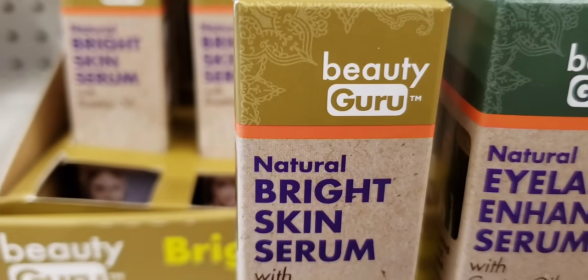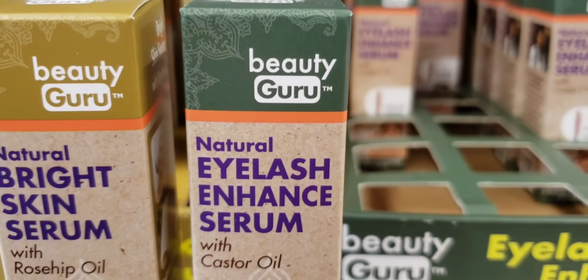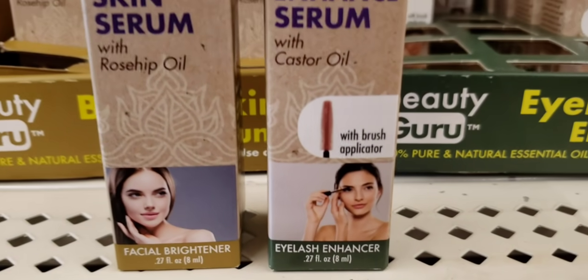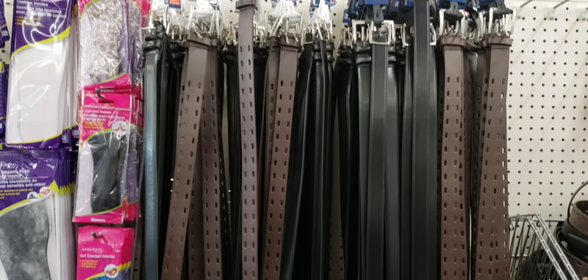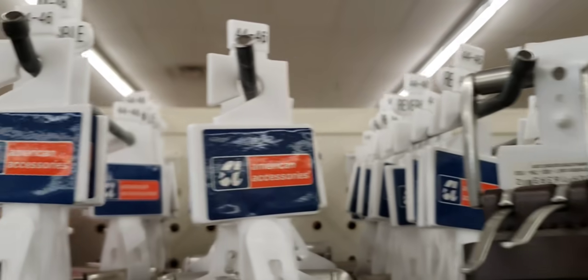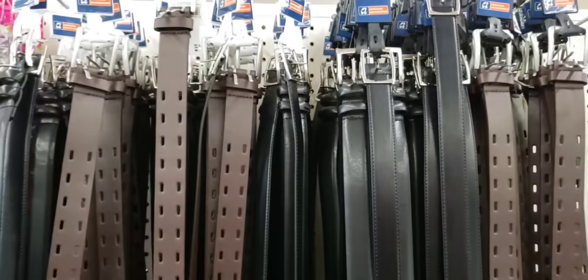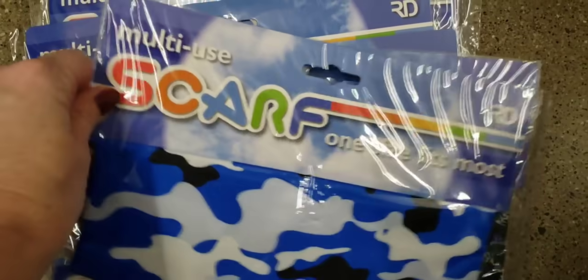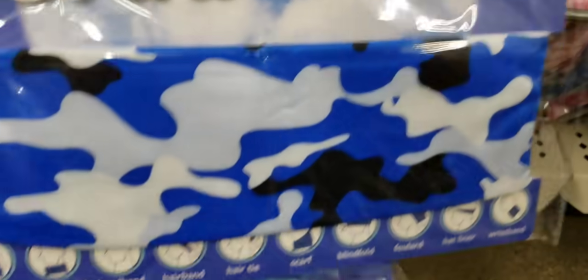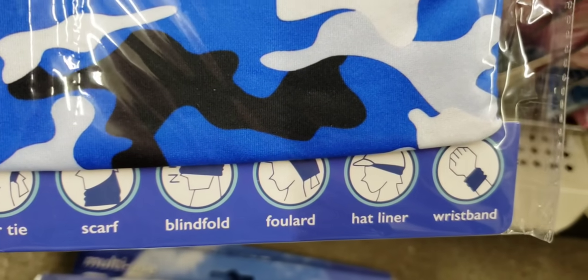This is new — Beauty Guru Natural Bright Skin Serum with rosehip oil, 0.25 or 2.7 ounce. And then you have the Natural Eyelash Enhance Serum with the applicator. The Dollar Tree has belts — are you kidding me? I thought I smelled belts down this aisle, and I just happened to look to my left. Most of them were size 42 to 46 — two different kinds of black ones and then the brown one. Here's some really cool multi-use scarves, one size fits most. On the bottom it gives you some ideas on how to use them.